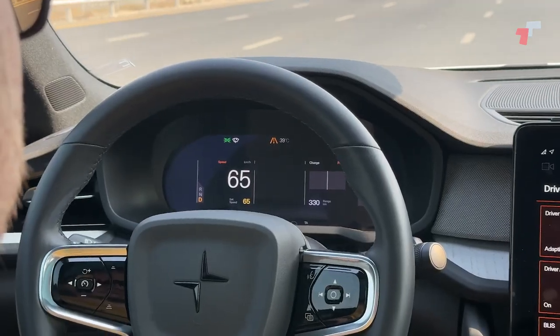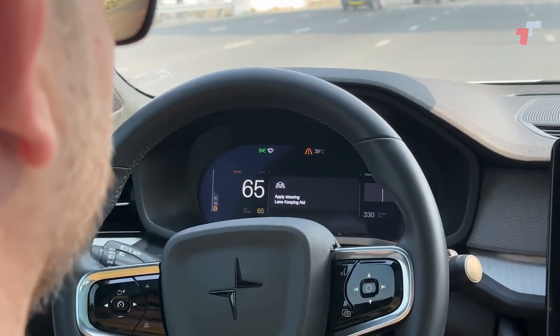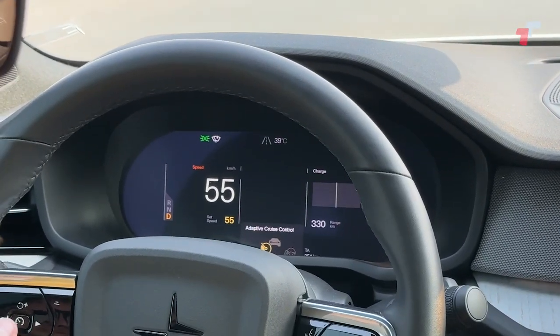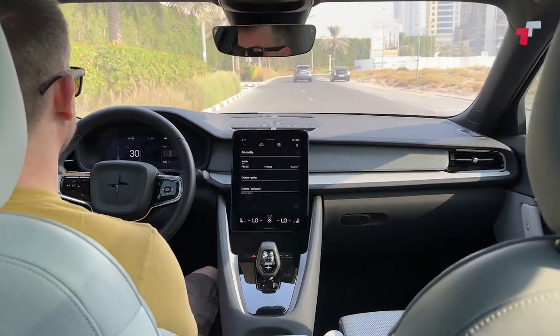A lot of that information comes onto the instrument cluster display as well — maps are on there. The display has a nice matte finish and the resolution looks really high and clear. There isn't much customization: you can have maps, or click one button and it cleans up to a nice black display that just shows distance, speed, which mode you're in, charge, and how much power you have. That minimalism is all over the car, and I absolutely adore that about it.